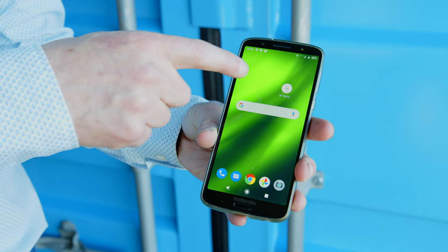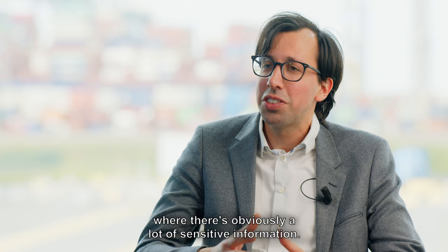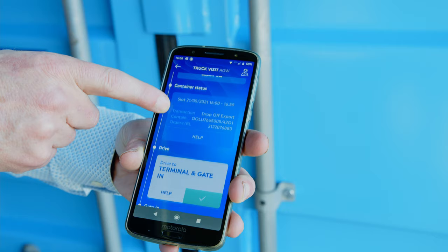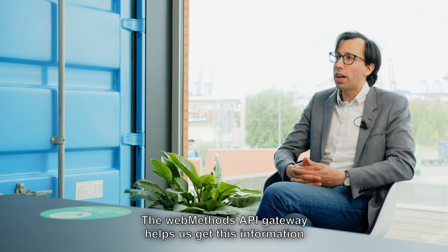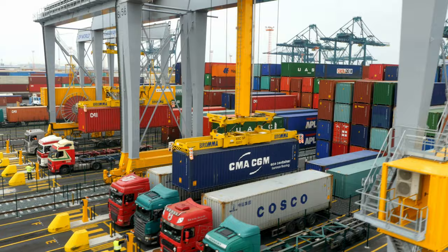To do this we have to interact with our backend systems where there's obviously a lot of very sensitive information. The WebMethods API Gateway helps us get this information out of these sensitive backend systems and in a secure way to the user on the app. The truck visits conducted here at the terminal are first booked in.